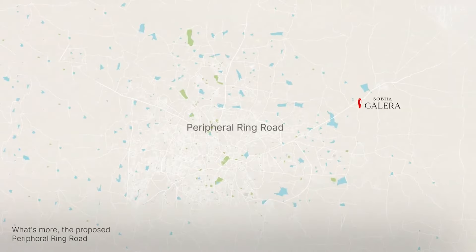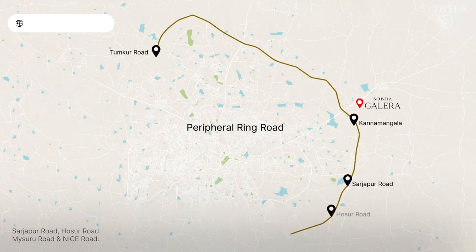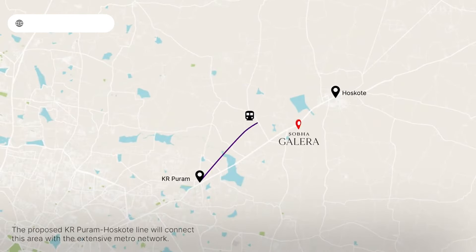What's more, the proposed peripheral ring road will connect Kannamangala to Tukkud Road, Sarjapur Road, Hosur Road, Mysuru Road and NICE Road. The proposed K.R. Puram–Hoskote line will connect this area with the extensive metro network.